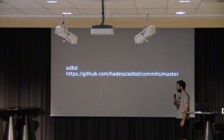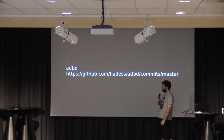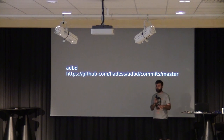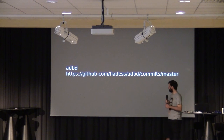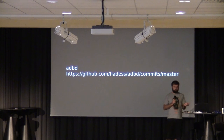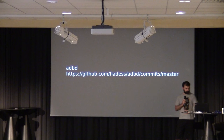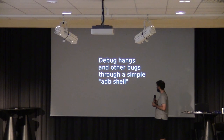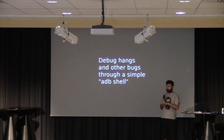I started working on ADBD — the Android Debug Bridge Daemon. This is the thing that usually runs on your developer device on Android. I made some changes to the upstream ADBD, trying to get it running on the device, making some changes so that it can work with systemd. Once you get that running, you can debug hangs and all the other bugs you might encounter with the wireless driver. I can just do ADB shell, get a shell on the remote device — on the tablet — and start hacking at it.